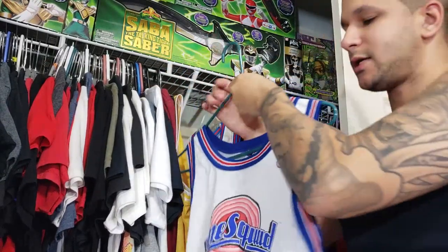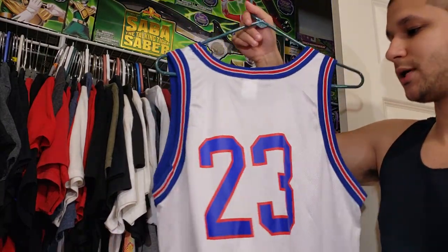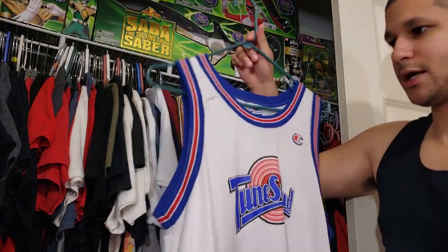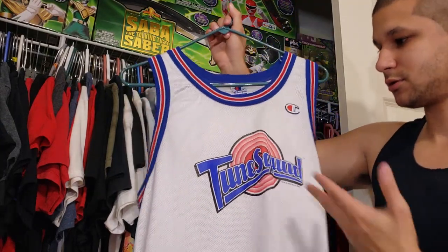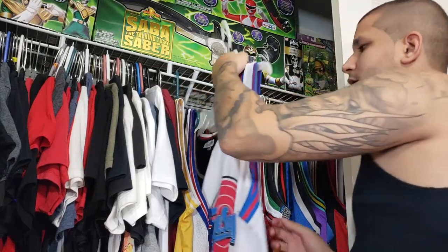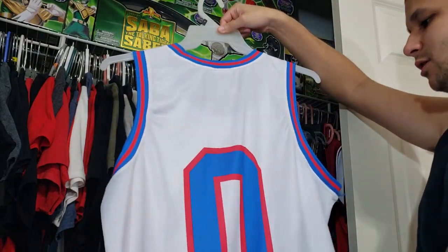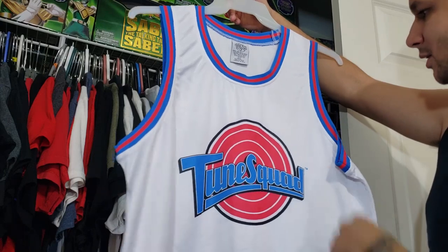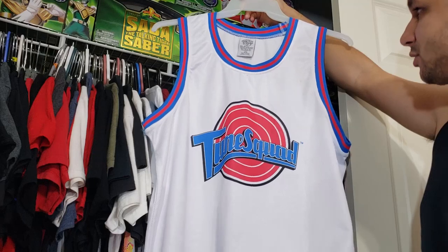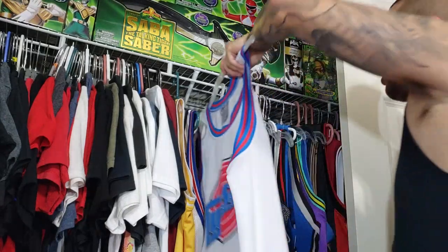I have the vintage Champion Toon Squad jersey — this is the original one from the 90s, no name on the back, which is how they came. This used to be my older brother's when he was young, so it's just been in my collection. Then I have another Toon Squad Space Jam jersey from a Halloween store — there's a stain on it so I have to wash it — number zero, so this would technically be the Taz jersey.